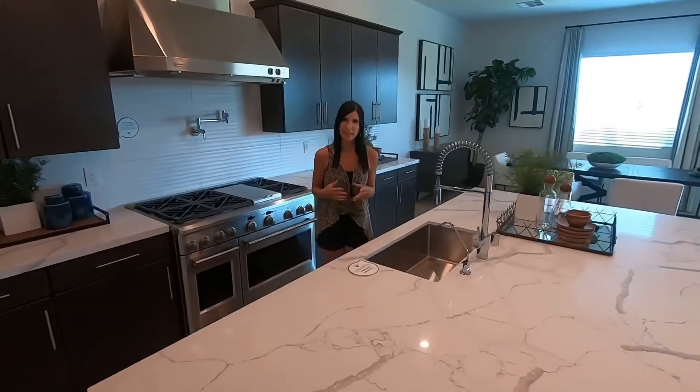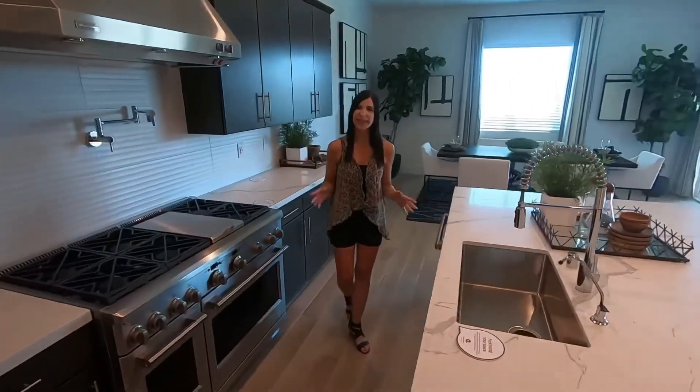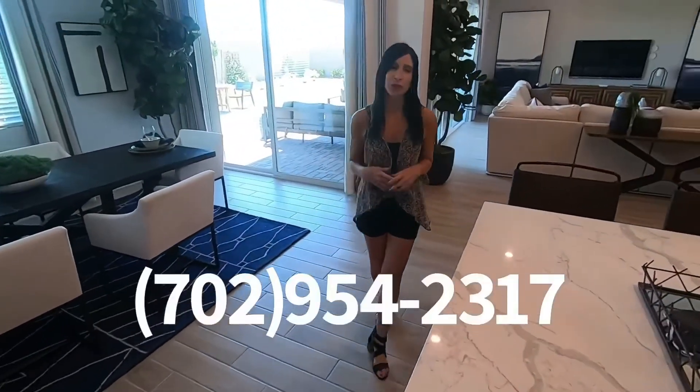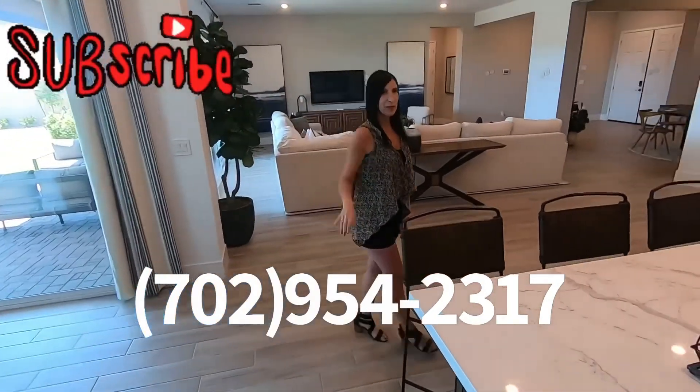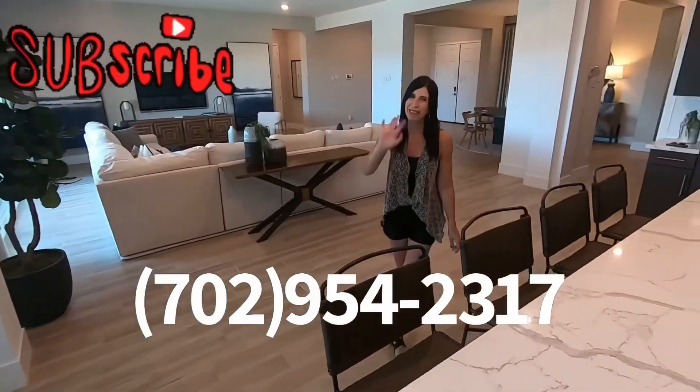I hope you liked the tour of this amazing house. If you want more information or to schedule an appointment, please text or call me at 702-954-2317. Share the video and please subscribe to my channel — see you next time!